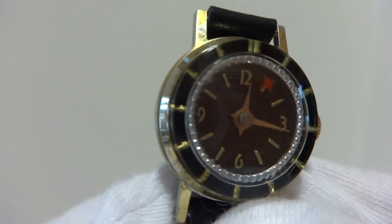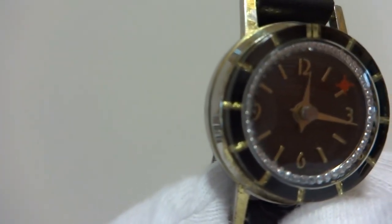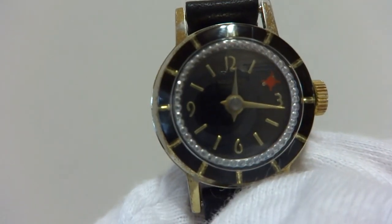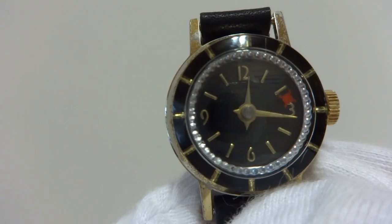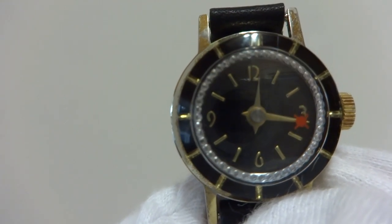This is one of my favorite vintage hypnotic automaton watches. The reason why, if you notice, there's an outer ring and as the watch ticks — and this is a Swiss made 17 jewel mechanical wind movement —